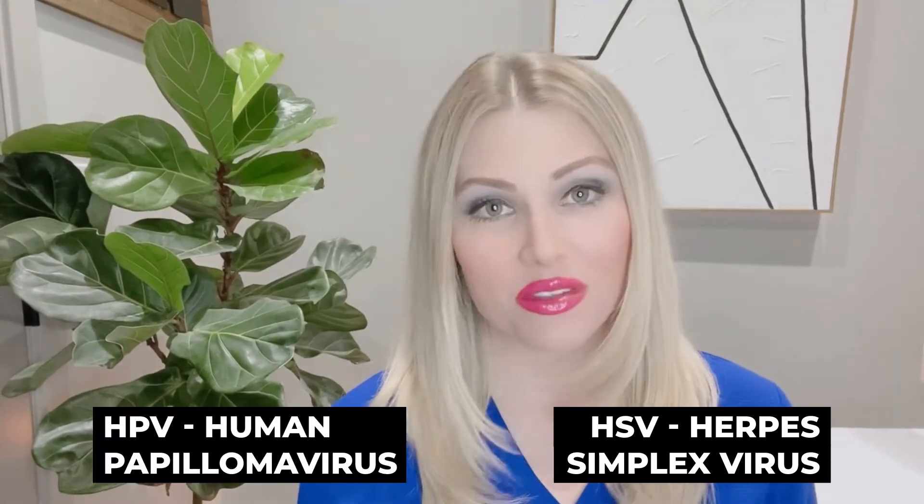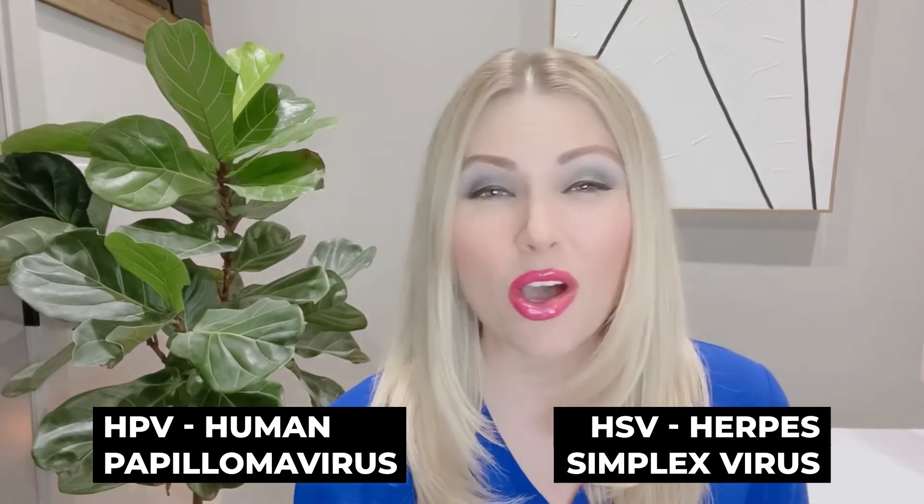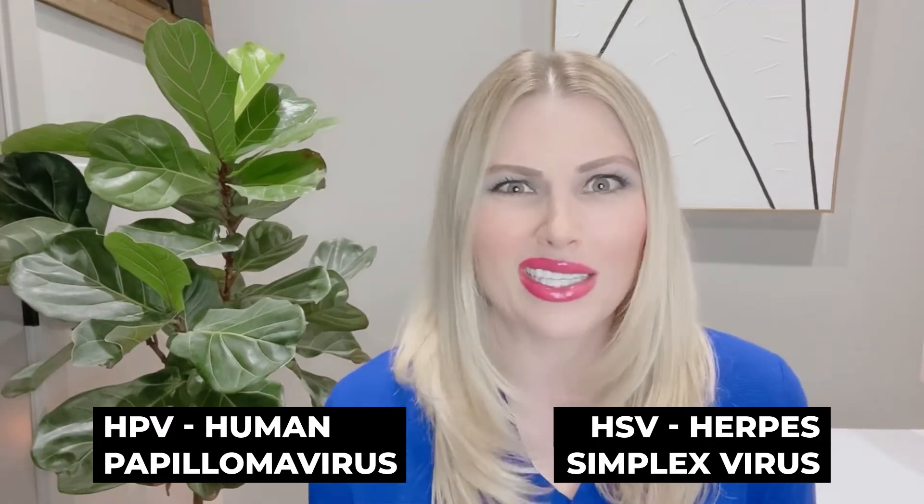Let's talk about what these two things are. HSV stands for human herpes simplex virus. HPV stands for human papilloma virus. Both have a lot of similarities and differences, and it can be hard to keep track of what that really means. HPV and HSV are the two most common sexually transmitted infections in the world. Almost 80 million Americans have HPV, and one in eight people from age 14 to 49 have human herpes virus. So these are super, super common.